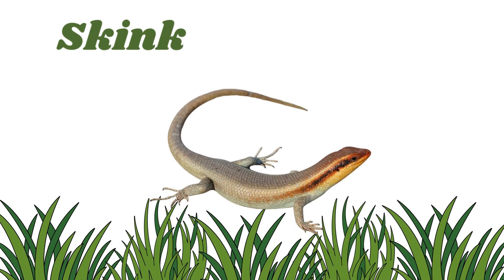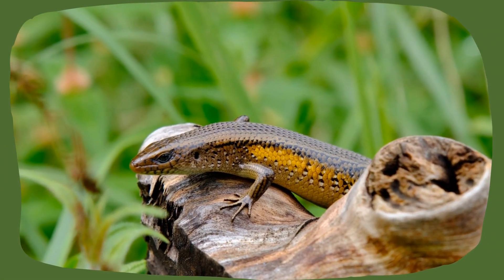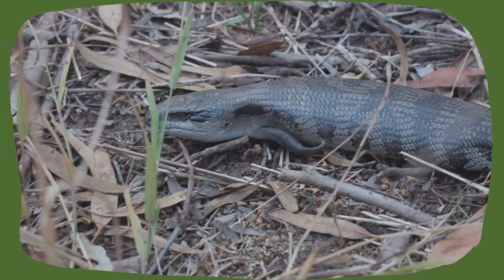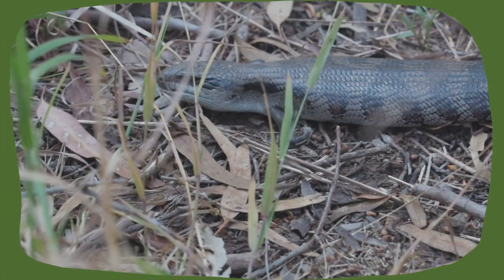Skink. Skinks are shiny lizards that almost look like snakes with tiny legs. They love to burrow in the dirt and are super fast at hiding under rocks.